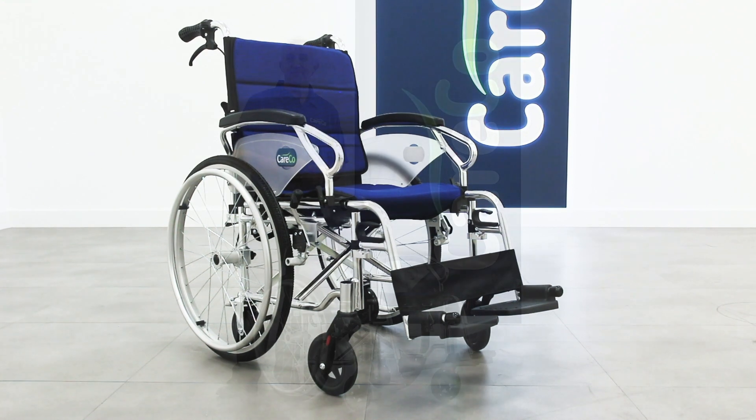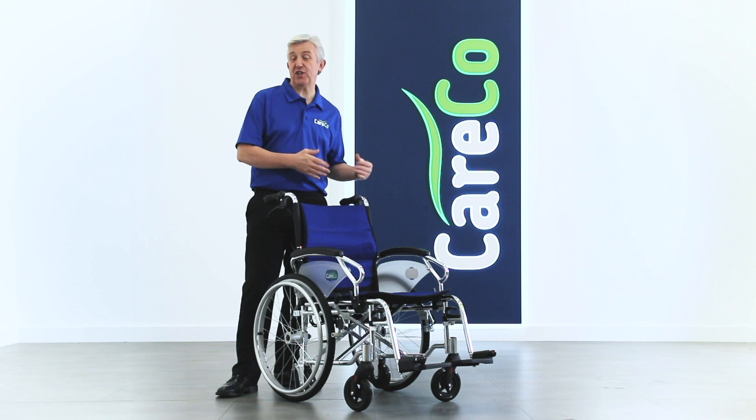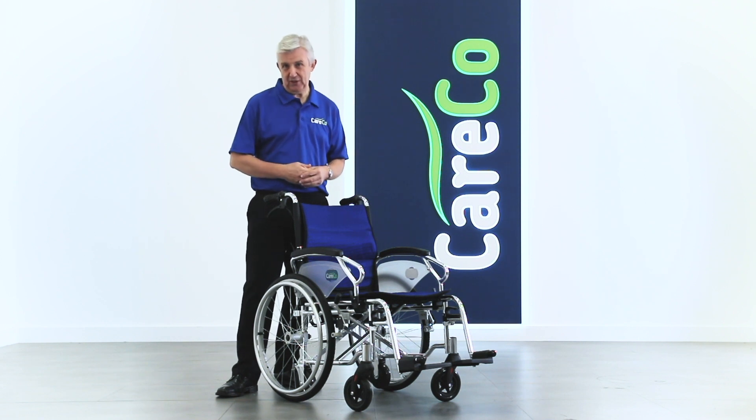The Kerco Evolution comes standard in blue. The remarkable Kerco Evolution serves as both a transit chair and as a self-propelled wheelchair. You can find out more details and specifications on our website, in store, or you can always give us a call. Thanks for watching. Take care.